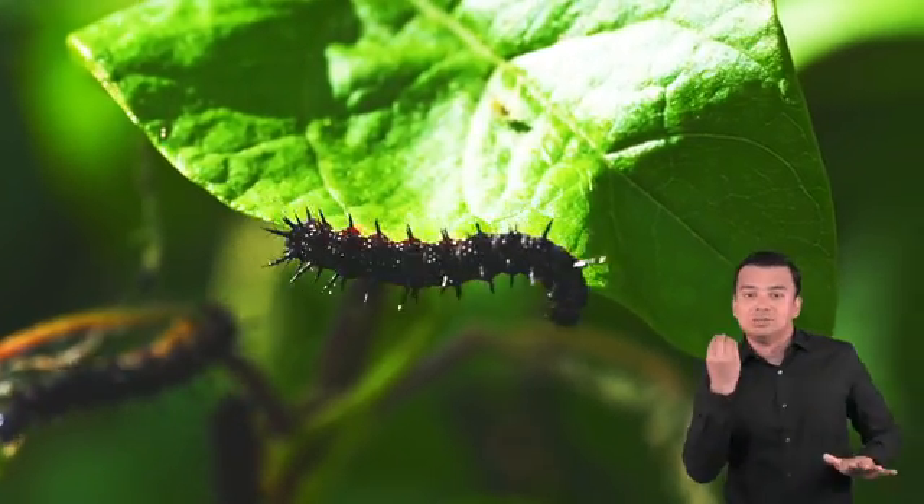Choose the word the author would say best describes the butterfly. A. Dull. B. Vibrant. C. Enormous. D. Endangered. E. Aggressive. If you chose B, Vibrant, you're correct!